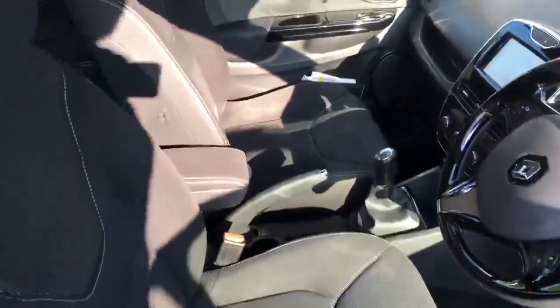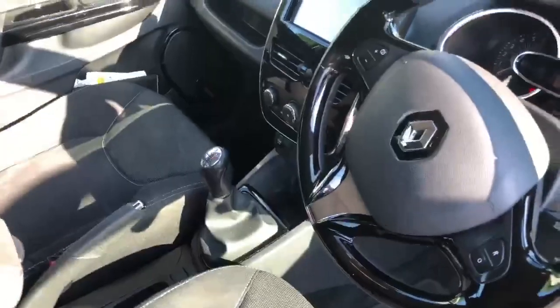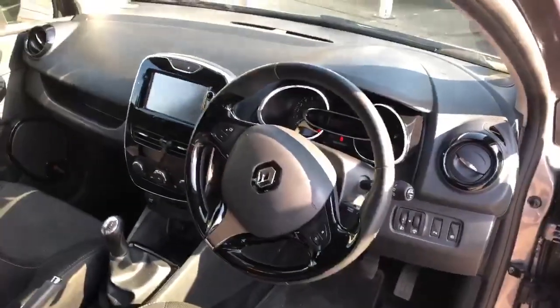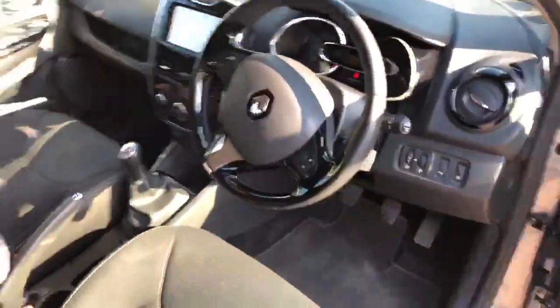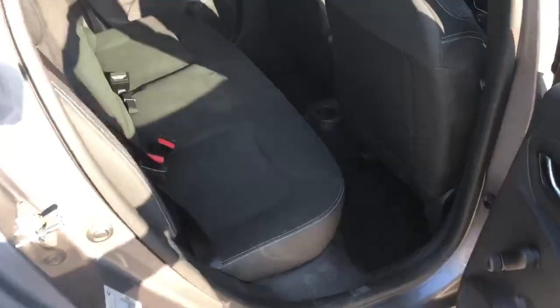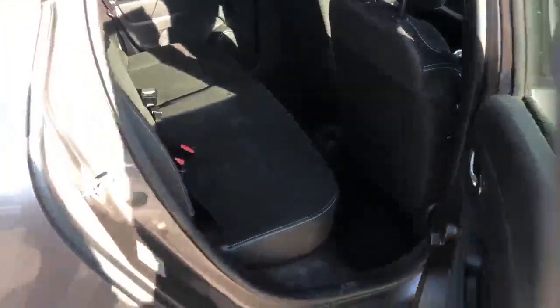So obviously keyless entry there, and we do have an armrest in this vehicle. Mileage on the car at 39,000, so obviously that would change with any test drives. We also have air conditioning, automatic lights and automatic wipers, as well as sat-nav and also Bluetooth. So really, really well looked after, the vehicle.